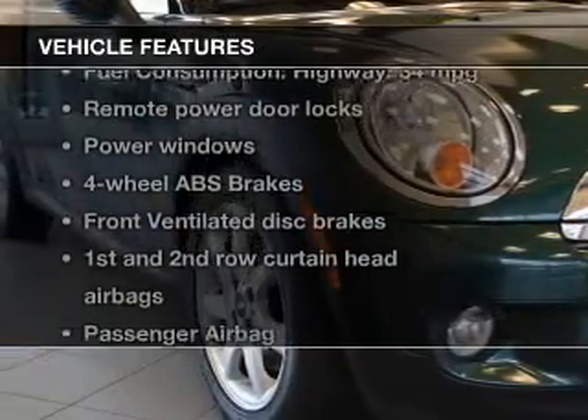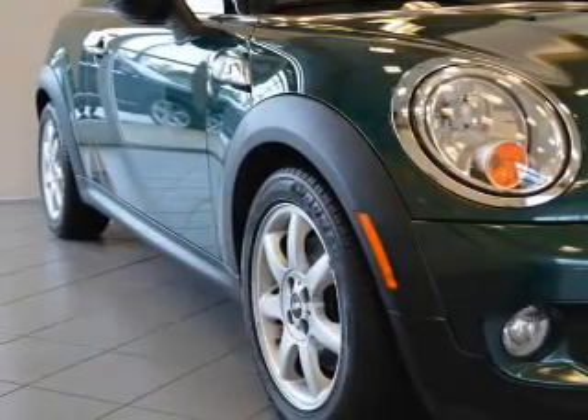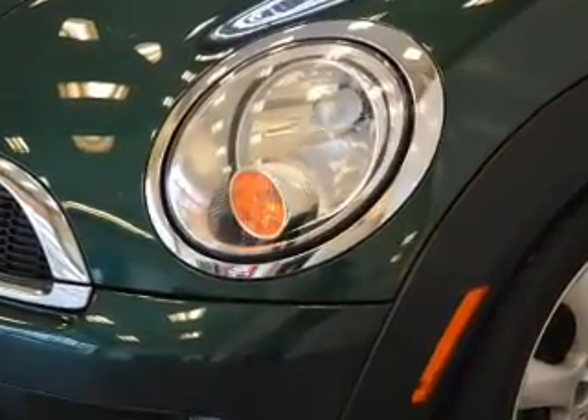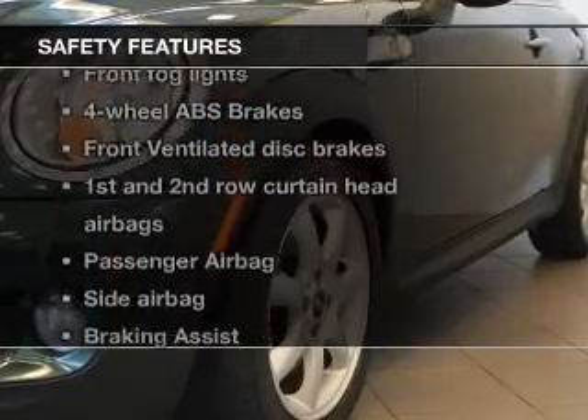And with these notable features, you won't want to miss out on the opportunity to own this amazing ride: keyless entry, power door locks, power windows, an AM-FM stereo with a CD player, satellite radio, power mirrors, and power steering.